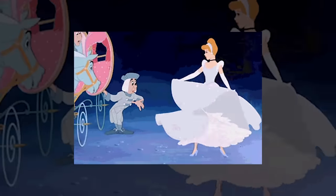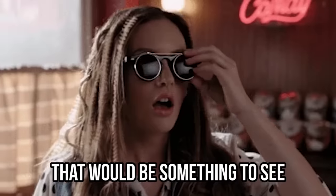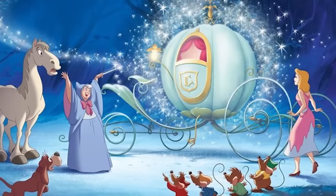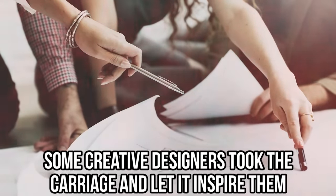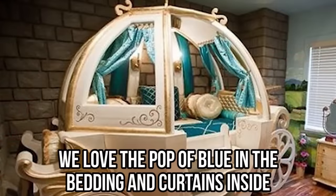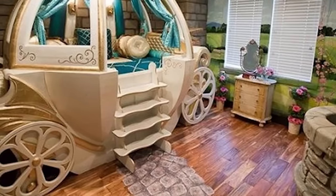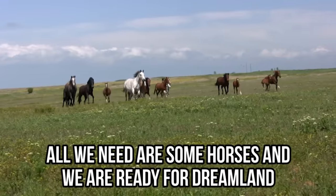Speaking of Cinderella's carriage, how cool would it be to have one of those? Imagine having a pumpkin transform into a sweet ride in front of your eyes. Cinderella's dress and shoes were necessary for the princess transformation, but one of the coolest changes was the pumpkin. The elegant round carriage was the finishing touch on Cinderella's princess transformation. Some creative designers took the carriage and let it inspire them. This Cinderella carriage-themed room is enough to make us feel like we are being whisked away to our castles. The white and gold carriage looks almost exactly like the one in the movie. We love the pop of blue in the bedding and curtains inside — it reminds us of Cinderella's dress. There is even a wishing well and a faux cobblestone path. We are totally loving the wide-open fields painted on the wall. It's almost like looking out into our own kingdom. Now all we need are some horses and we're ready for dreamland.